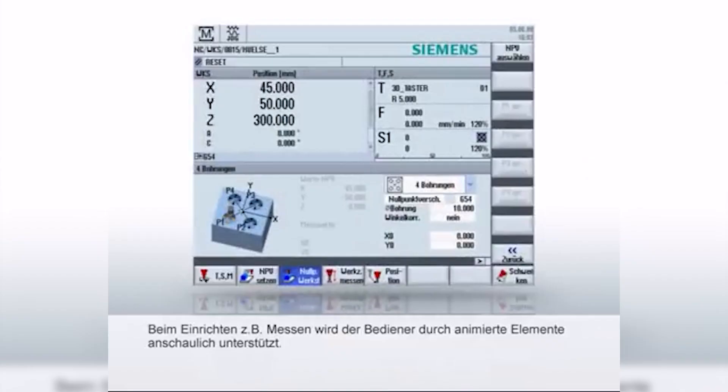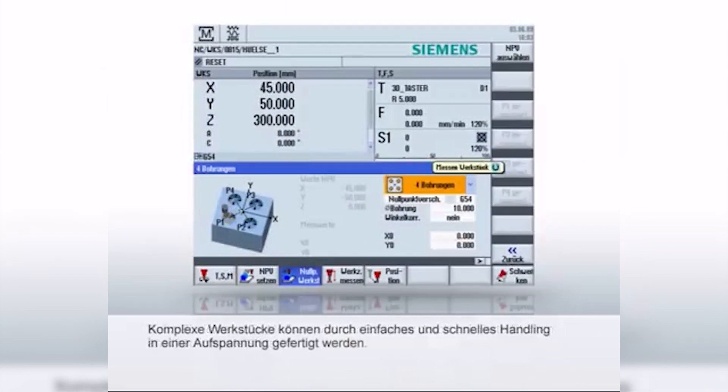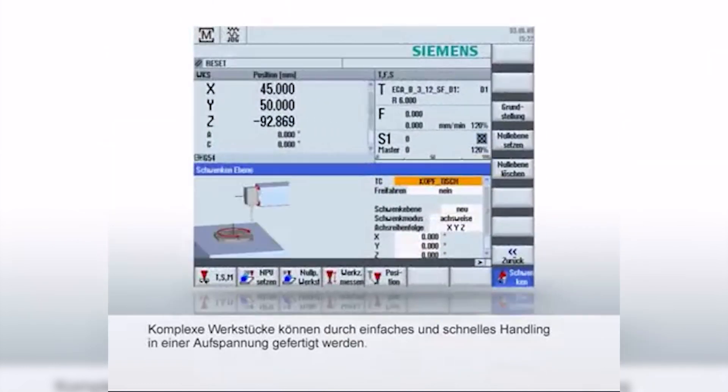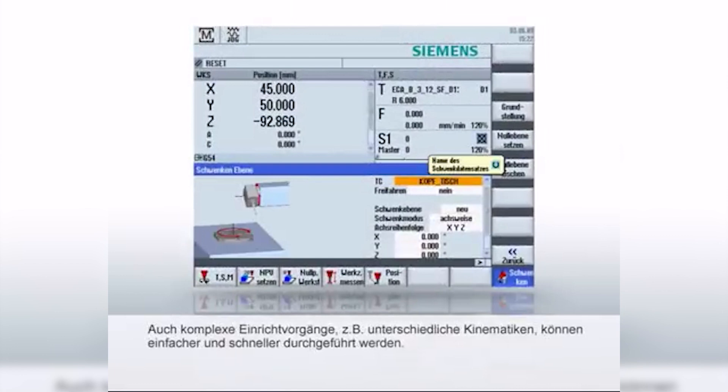Everything is geared around the operator and how easy it is to use. All our systems have conversational programming. Taking the existing machine I've got here — the Storm VL1000 — this particular machine is fitted with the Siemens 828D control and has ShopMill on there as standard. It enables the operator to program this using the conversational aspect of the machine very easily, even without ISO programming knowledge.